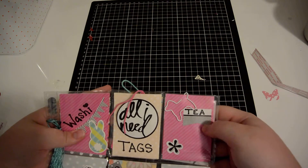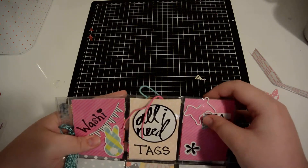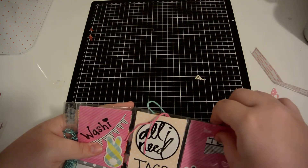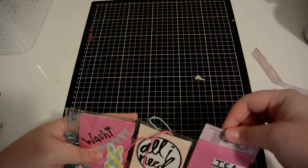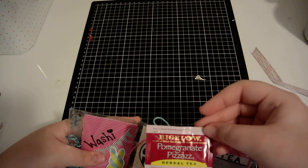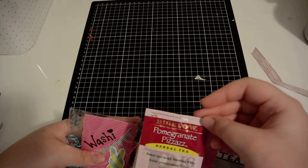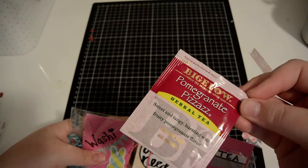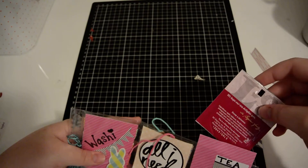The next one says 'Tea,' got a little flower and a little dog paper clip. And behind here is Bigelow Pomegranate Herbal tea — another tea to add to my collection!